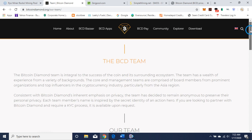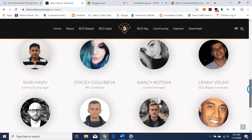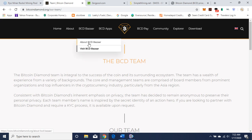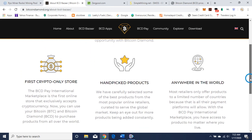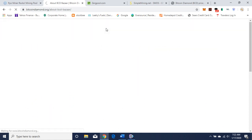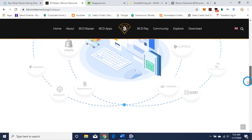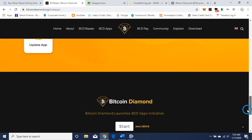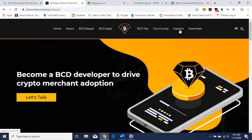You can read about the team here — here are some of the names and faces, with LinkedIn links so you can read about their qualifications. It's a good-size team. Here's the BCD Bitcoin Diamond Bazaar — they want to establish Bitcoin Diamond as a form of payment, a currency to buy things. Here are the apps you can download. There's a developer portal where you can develop apps on BCD. BCD Pay — you can read about that. The community section has all their social media links, the Explorer, and some downloads.